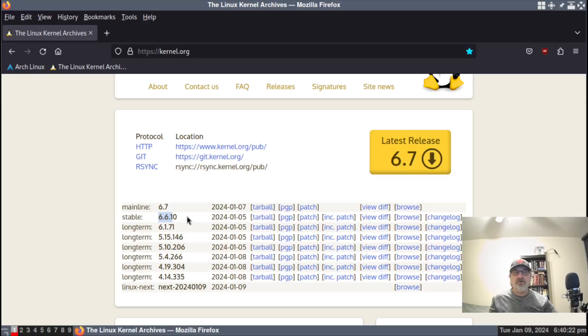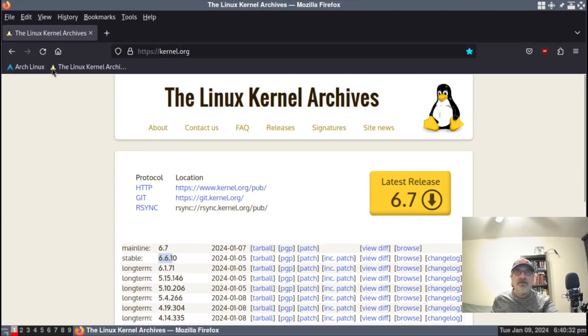Arch Linux has jumped a little bit ahead — maybe a day or two or a few days ahead of the Linux Kernel Archives. This stable kernel has become the most current long-term support kernel for Arch Linux, and probably within a few days it's going to be the most current LTS kernel on the Linux Kernel Archives, and 6.7 will be the stable kernel.